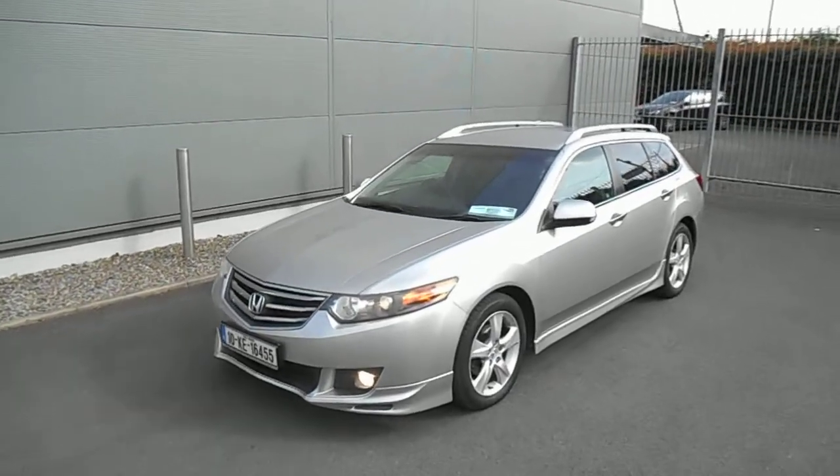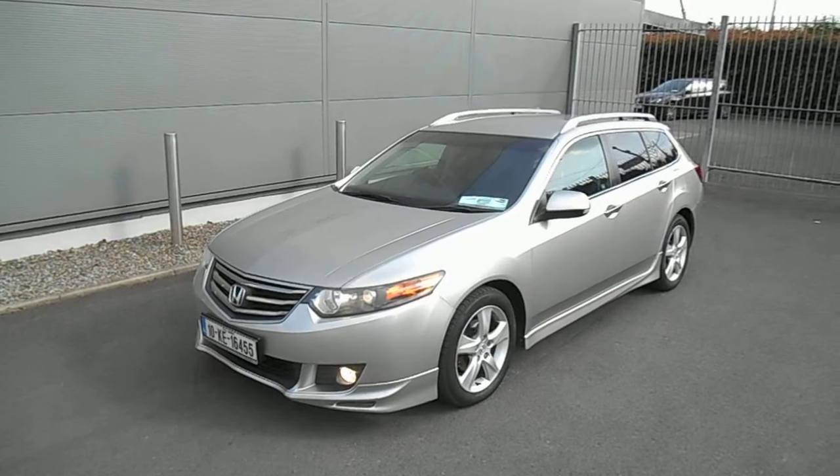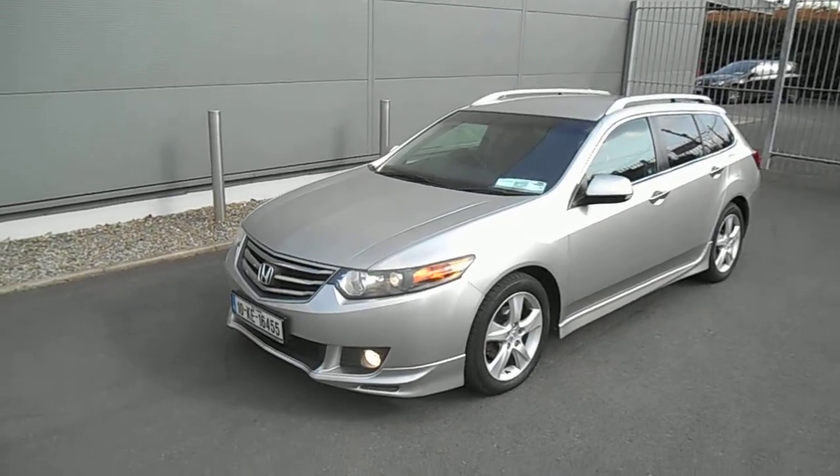Good evening, it's Brian at Fitzpatrick's Garage, Kildare Town, Dublin Road, Kildare. www.hondacenter.ie. Brian is my name. If there's any information that you'd like on this particular car, give me a call: 045-531-000.